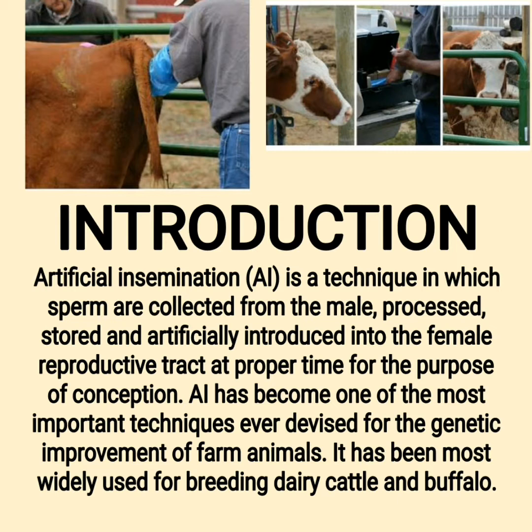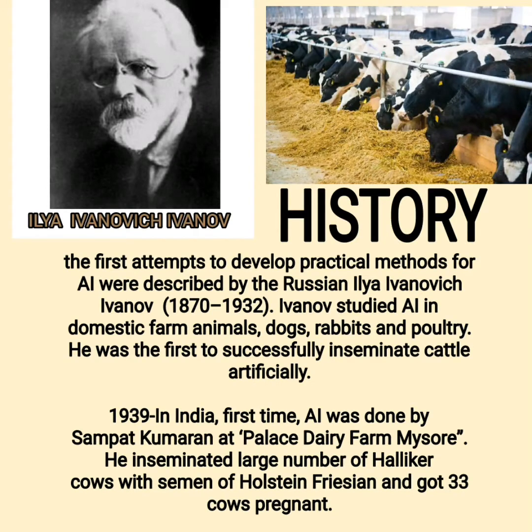AI has been most widely used for breeding dairy cattle and buffalo. The first attempts to develop practical methods for AI were described by the Russian Ilya Ivanovich Ivanov (1870–1932). Ivanov studied AI in domestic farm animals, dogs, rabbits, and poultry. He was the first to successfully inseminate cattle artificially.